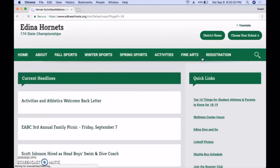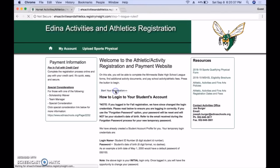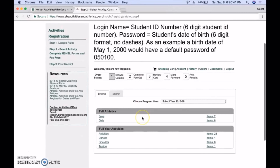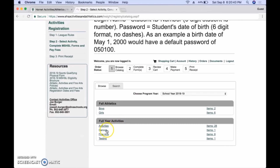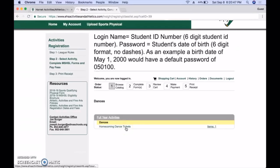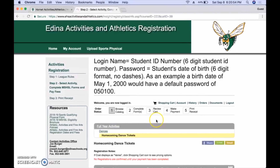Go ahead and click on Student Activities, then go to Registration and start your registration. Next, you're going to scroll down to Full Year Activities and select Dances. Right now, homecoming tickets is what shows up, but during whichever season the dance is, that one will be automatically added to Full Year Activities. You can go ahead and select it.